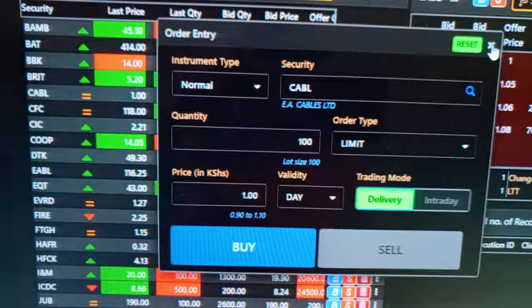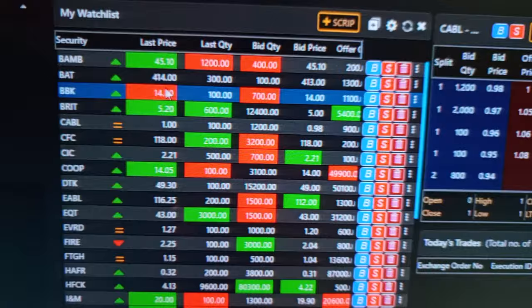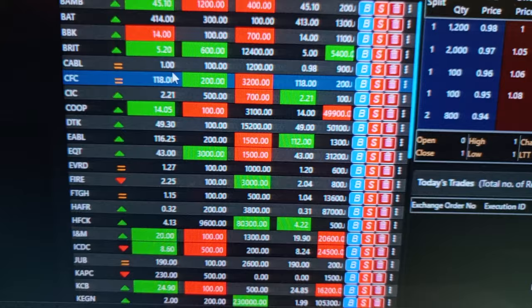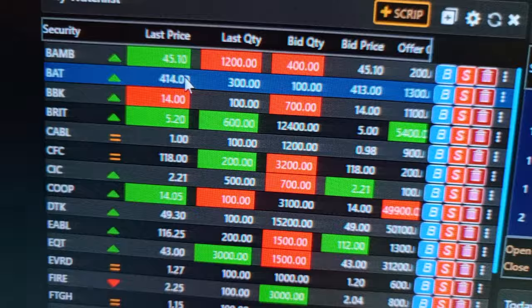You can see there are a lot of companies where you can buy shares for less than 100 to 400 shillings. You check the last price or bid price to determine the cost. The most expensive share here is British American Tobacco — one share goes for 414 Kenyan shillings. So if you want to buy a minimum of 100 shares of BAT, you need about 41,400 shillings. Different companies require different amounts of money to buy shares.